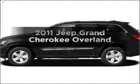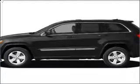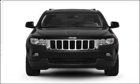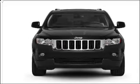Get noticed in this 2011 Jeep Grand Cherokee. This is the set of wheels you've been looking for, with a powerful 8-cylinder engine connected to a smooth-shifting automatic transmission.